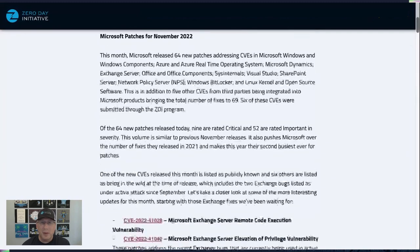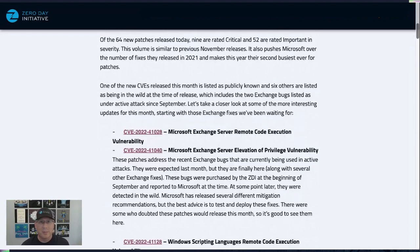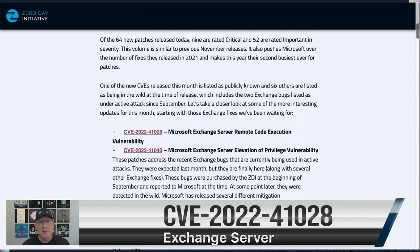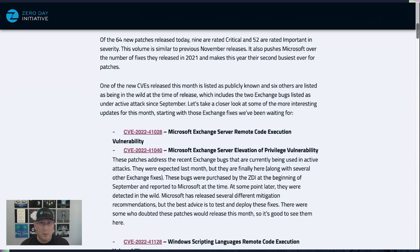The ones we're looking for the most are the Exchange Server updates. These bugs were purchased by ZDI back in September, and then active exploitation was discovered later, before the October Patch Tuesday. We expected them to be fixed last month but they weren't — and now we find them here. Definitely take a close look at these and make sure they get rolled out quickly once you test and deploy them. There are several Exchange bugs this month, but these are the two that are under active attack.